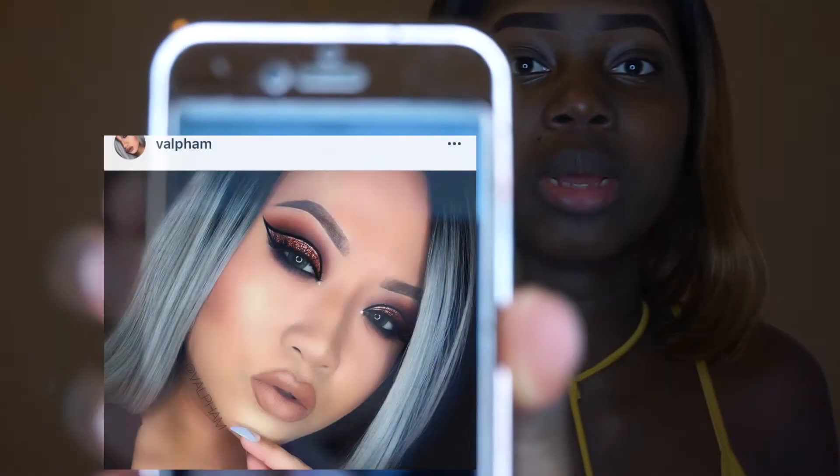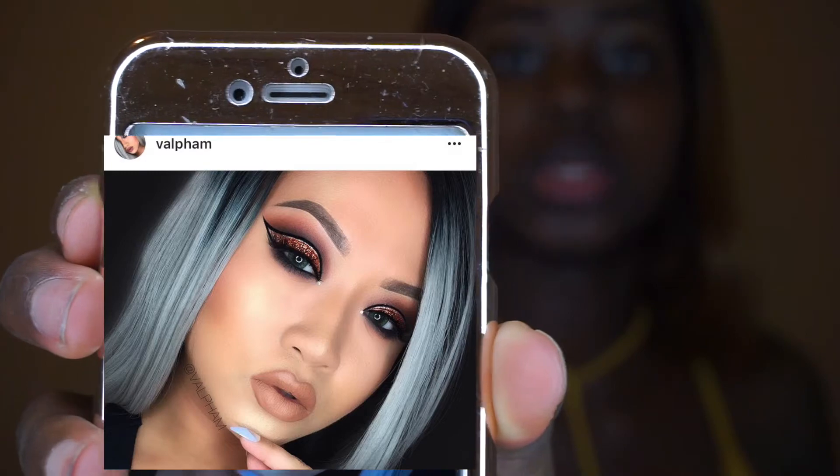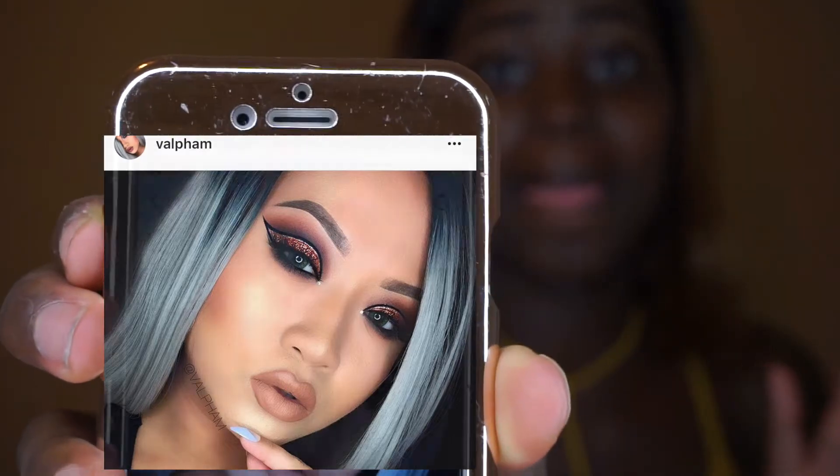Hey guys, welcome to my channel Coco Rochelle. Today I'm going to recreate an Instagram makeup look. There are some famous, popular makeup girls that I really enjoy watching on my Instagram, so I'm going to recreate this makeup look that is so beautiful from Val Fam. I have it here where you guys can go check it out — this is the makeup look I'm going to do today. So pretty!